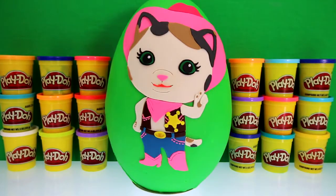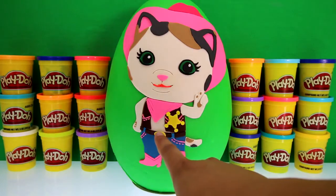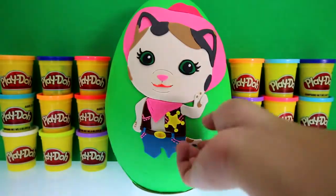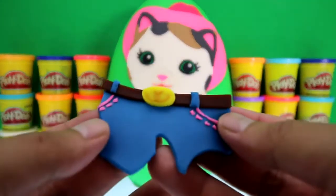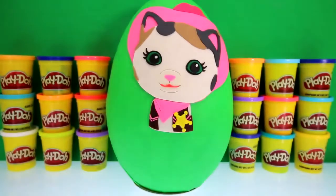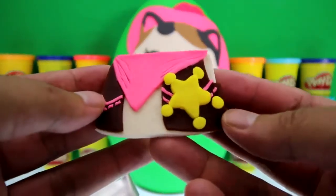Check out all of Sheriff Callie's awesome details — there's her badge, cowboy belt, cowboy boots, and cowboy hat. Now let's take her apart: her boots, her tail, her pants with her belt, her arms, her body with her vest, bandana, and badge.